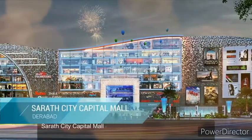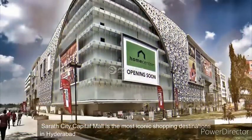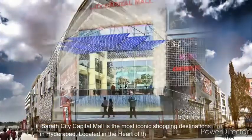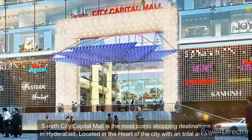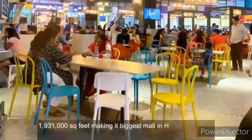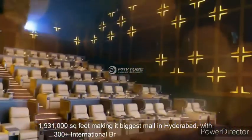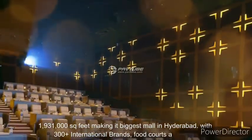Number 6. Sirath City Capital Mall is the most iconic shopping destination in Hyderabad, located in the heart of the city with a total area of 1,931,000 square feet, making it the biggest mall in Hyderabad, with 300-plus international brands, food courts and more.